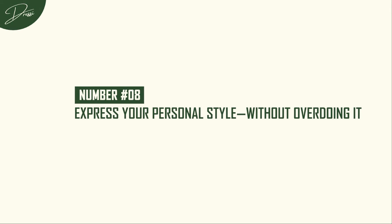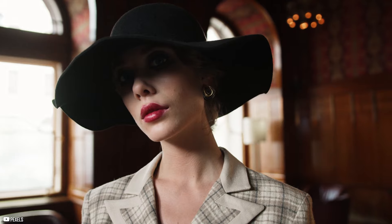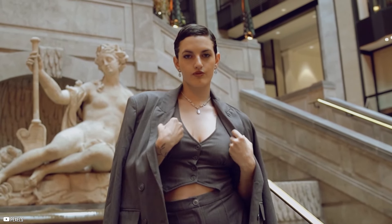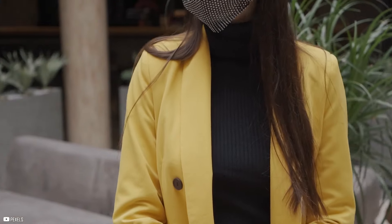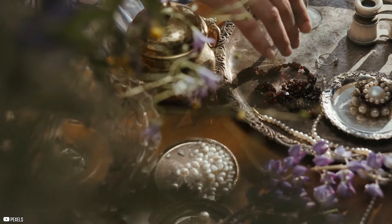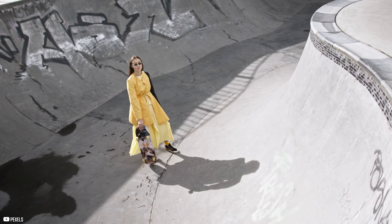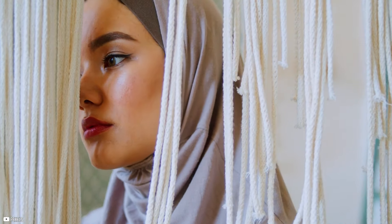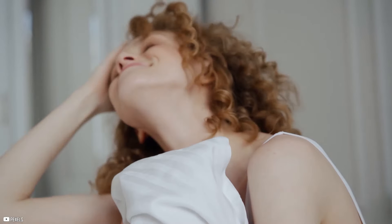Number 8: Express your personal style without overdoing it. Elegance doesn't mean following someone else's rulebook to a tee. The most effortlessly chic people are those who infuse their own personality into their wardrobe — whether that means mixing in a bit of colour, adding a quirky accessory, or playing with different textures. The key is to do it subtly and confidently. Maybe you love vintage brooches — instead of pinning on five at once, pick one statement piece to accentuate your outfit. Or if you're into bold colours, pair a vibrant scarf with a neutral-toned coat for just the right pop without overwhelming your look. Effortless elegance is about knowing what works for you and sticking with it. It's about comfort, confidence, and owning your choices.